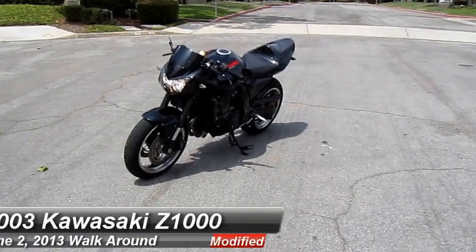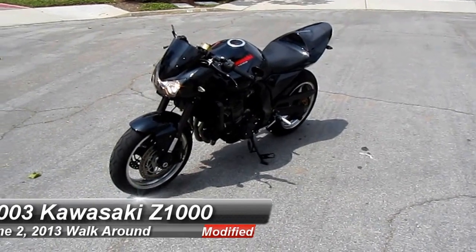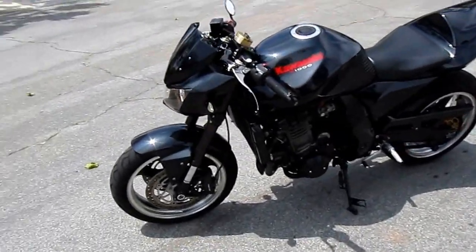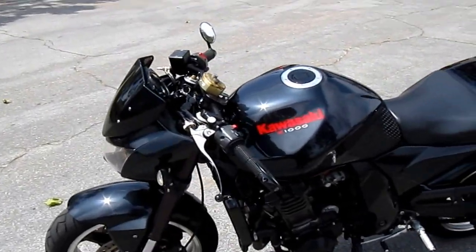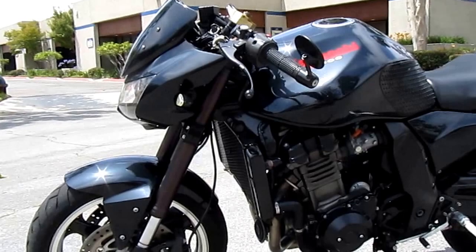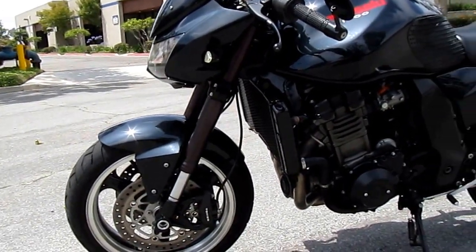This is a 2003 Kawasaki Z1000 that has been highly modified. Let's take a look. The Z1000 has been stripped of all its bulky and heavy items and turned into a naked cafe racer. The front end is a ZX6.